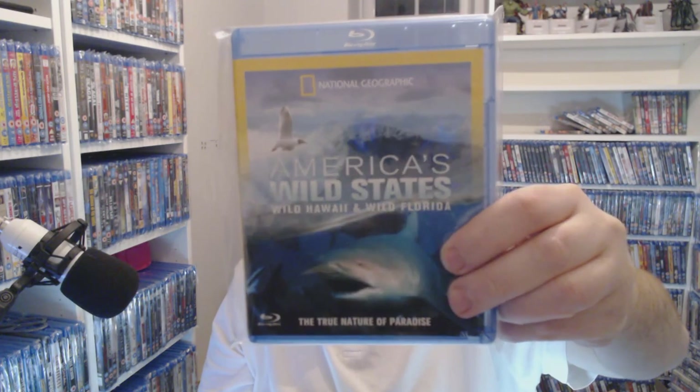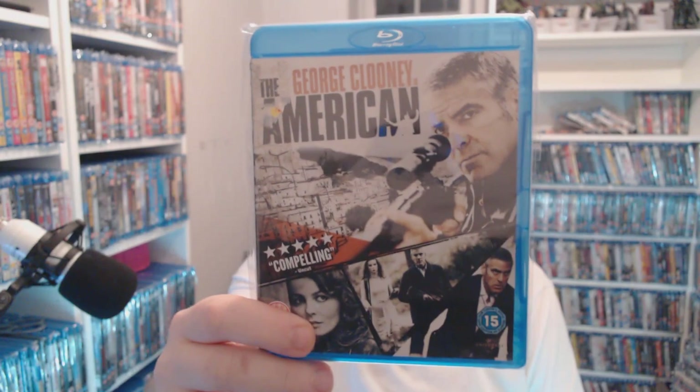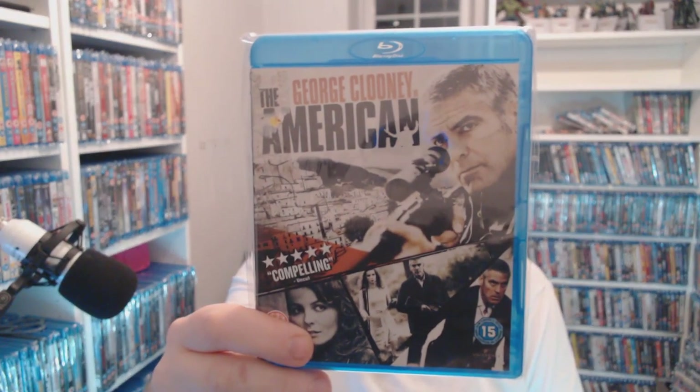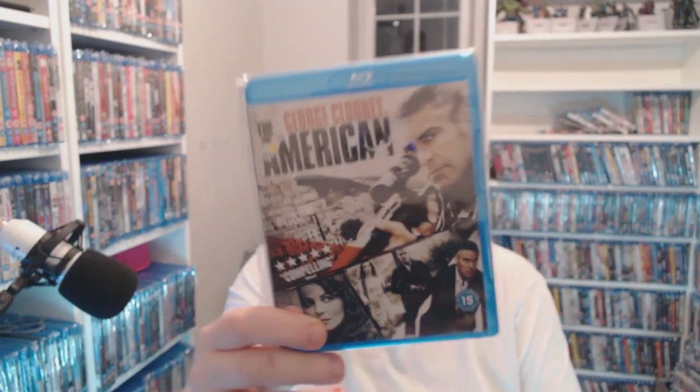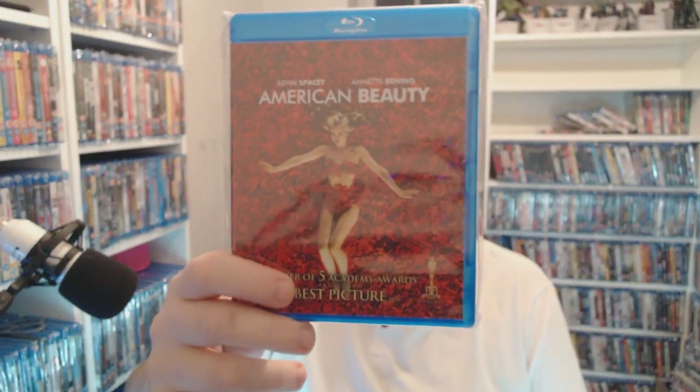I've kept this because it's George Clooney, but The American is one of the most boring films I've ever seen in my life — what a pile of shit. Even though it's 50p I wouldn't recommend anyone buys that one — I don't say that often. Three pounds 50 for American Beauty — I only got it for the Spacey controversy but yeah I like Annette Bening in it as well.